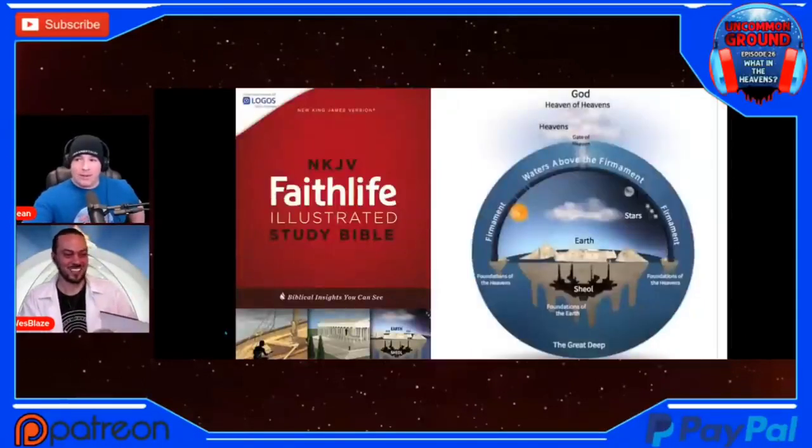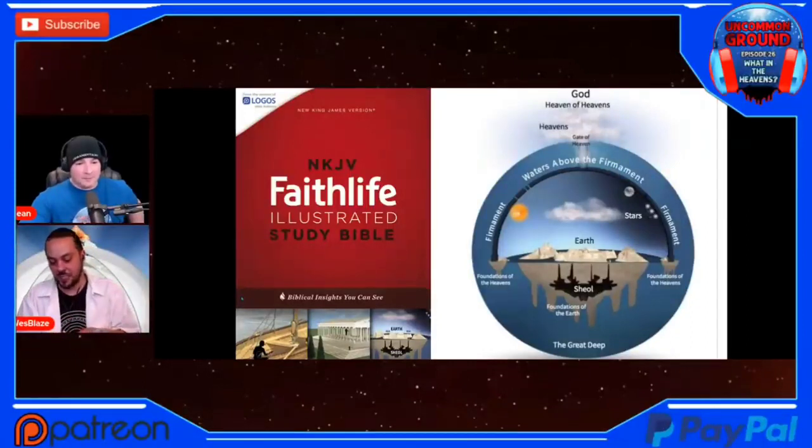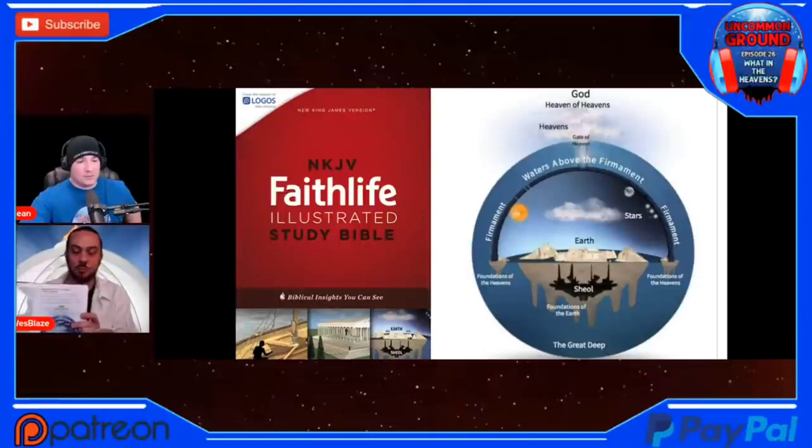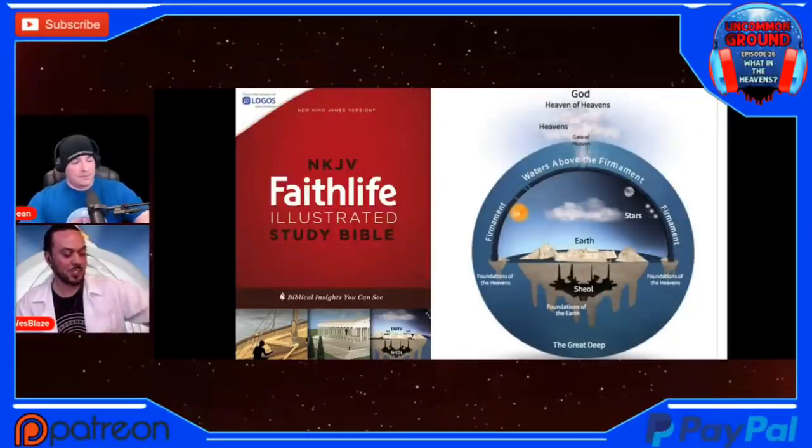There it is — the Faith Life Study Bible. It's available in NIV and NKJV, and they have a pretty detailed, nicely colored, modern-looking depiction. You can find this one really easily; it's not very old, still in publication and in print. It's a nice tool to be able to show people something in hand and say, 'Hey, y'all heard of the Bible, right? Here's a Bible that has an illustration of what the Bible says the earth looks like. Has anybody ever shown you this?' It's a fun tool.